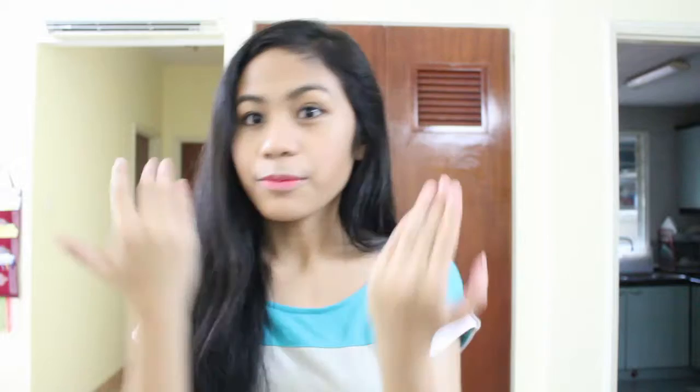For today's video, I'm going to show you my makeup routine, which I usually do when I'm going outside, doing something, doing a video, or anything else that I need makeup on. I'm going to show you, and let's go ahead and see.